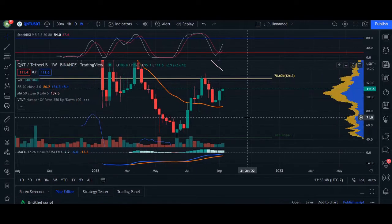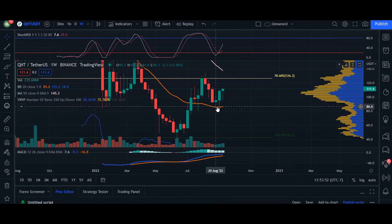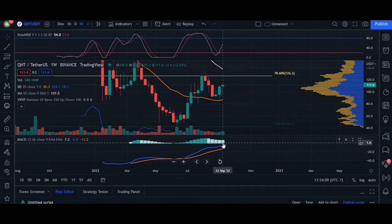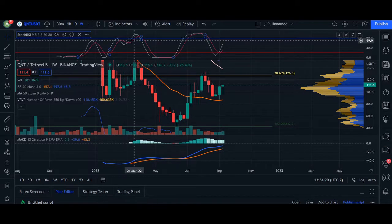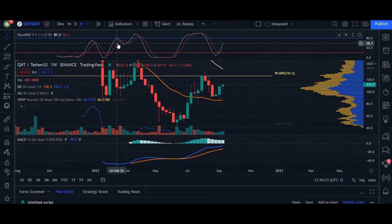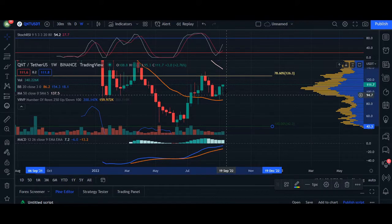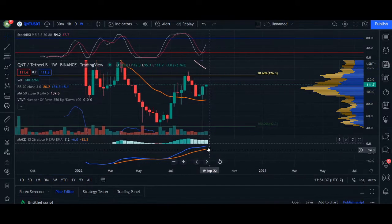On the weekly timeframe, we are currently in a primary bullish trend for Quant, bouncing nicely and holding support on our 20 moving average. Volume is increasing week after week. The MACD indicator is getting lighter in color, so the bull trend may soon show some weakness. However, the RSI is only at 54 — not considered overbought until 80. The last peak was at 81, so Quant could come up and hopefully retrace closer to 78, which is around $126, so long as the MACD stays green.